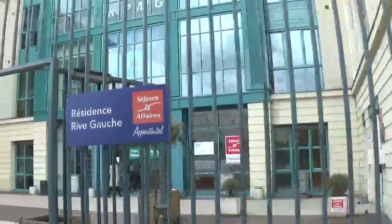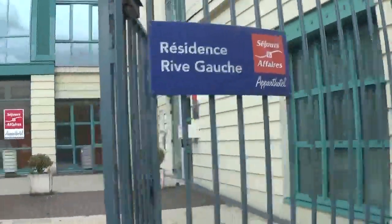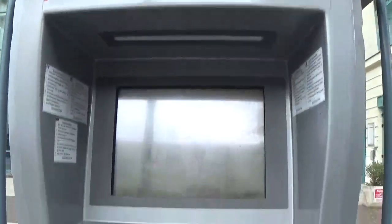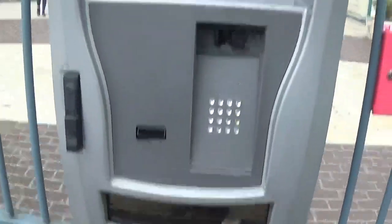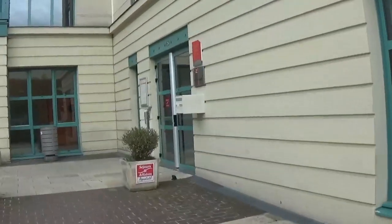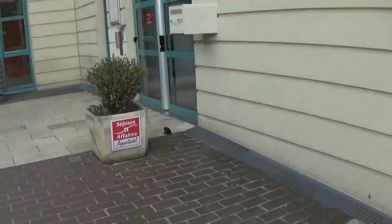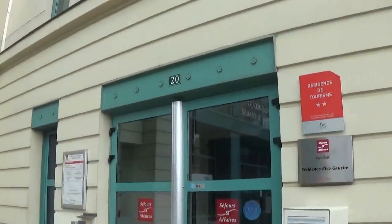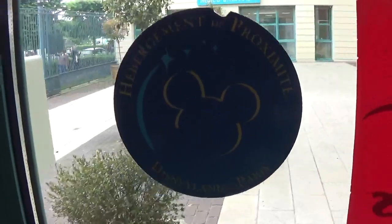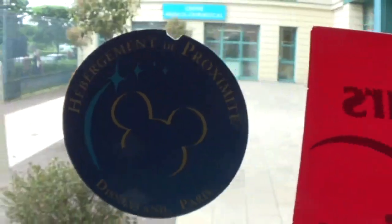It looks like at the front you're going to get this metal fence. If you want to check in automatically, because the check-in's not always manned, that's the machine you do it in, but it's open right now. So I'm coming to this door here and I'm going to check in. As you can see, this is a good neighbour hotel for Disneyland Paris. I'm just coming in — this is the reception.